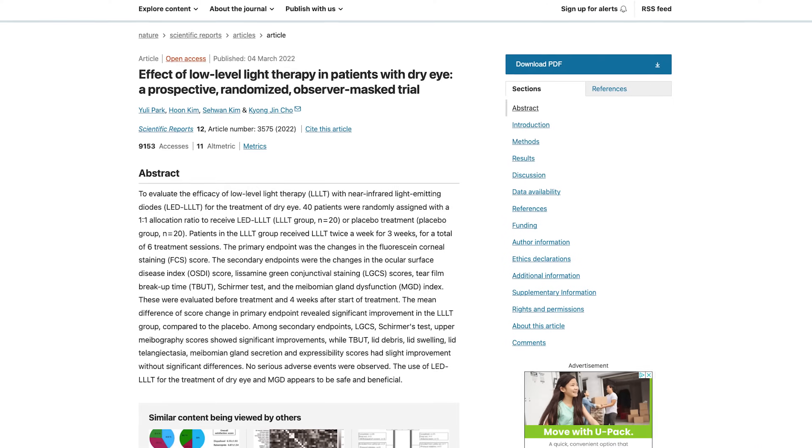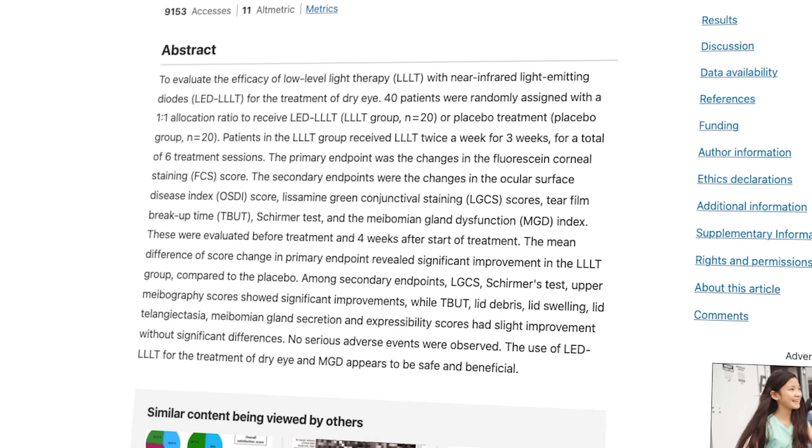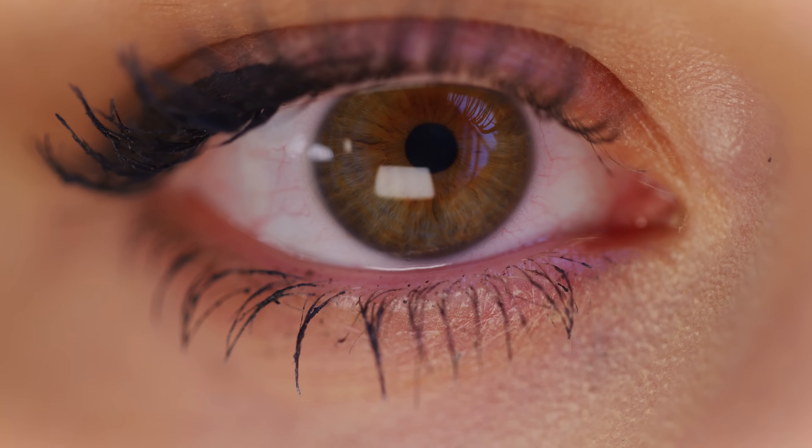Now, I will admit there are not a ton of research publications right now on just red light or low-level light therapy as a dry eye treatment in isolation. But here is one from 2022. This study had 20 participants receiving low-level light therapy twice a week for three weeks versus a placebo group. The results showed significant improvement in both corneal and conjunctival surface staining — meaning the surface of the eye wasn't receiving as much damage. They also reported improved tear production as well as improved meibography scores for the upper eyelids, and some improvement in tear film stability as well as meibomian gland expressibility, though the latter wasn't statistically significant.